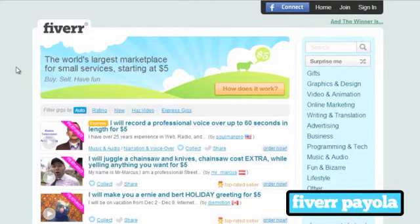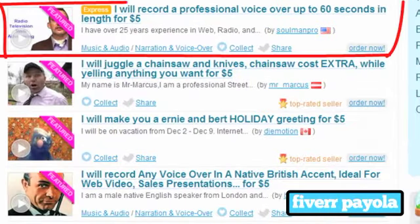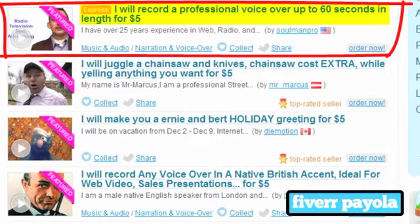So what essentially is Fiverr? They call it a micro job site, and what that basically means is people will do a gig — which is what Fiverr likes to call them — or a job. So if you hear me say gig, that's what I mean. It's doing a little job for somebody else, providing a service to other people in return for five bucks. That's literally the essence of how the site works.